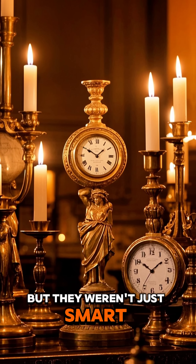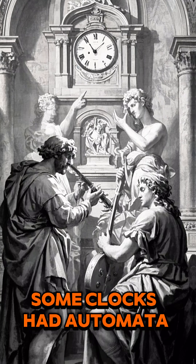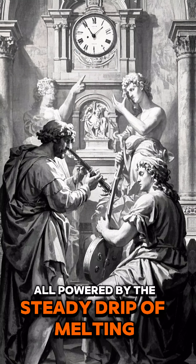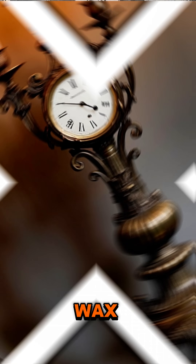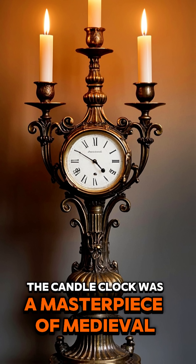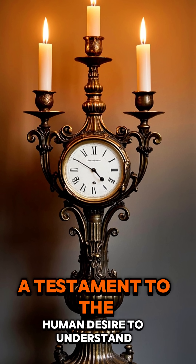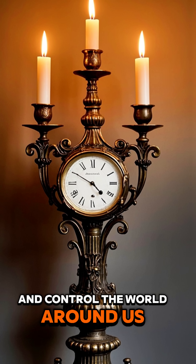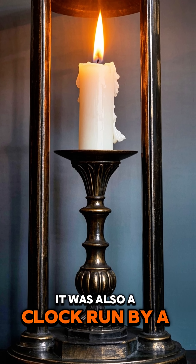But they weren't just smart — they were beautiful. Some clocks had automata, music, and moving figures, all powered by the steady drip of melting wax. The candle clock was a masterpiece of medieval ingenuity, a testament to the human desire to understand and control the world around us. It was also a clock run by a candle.